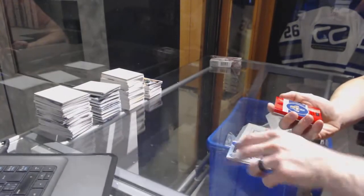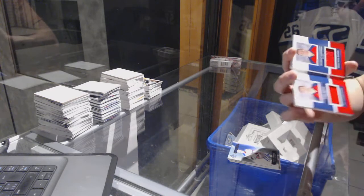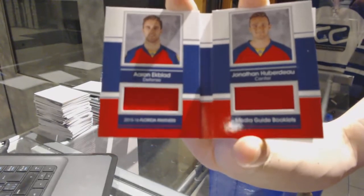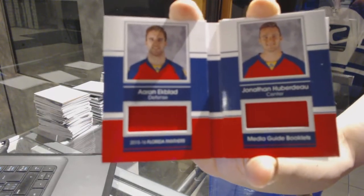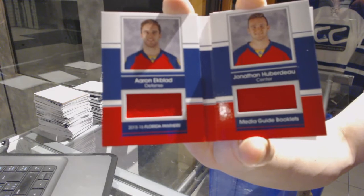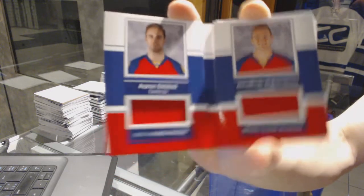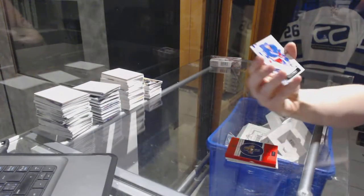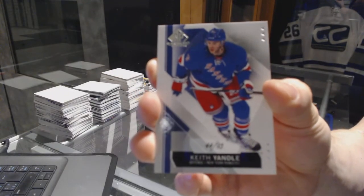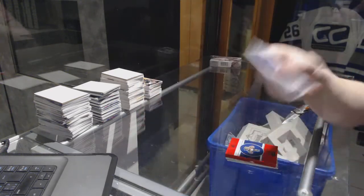We've got a media guide dual jersey booklet, number 26 of 65 for the Florida Panthers — Aaron Ekblad and Jonathan Huberdeau. And we've got a base card number 44 of 93 for the New York Rangers, Keith Yandle.